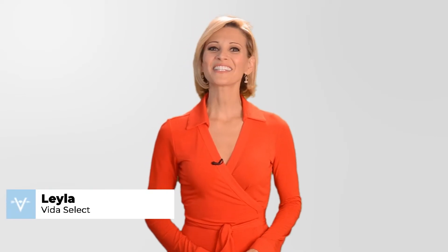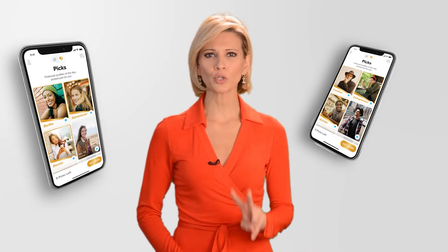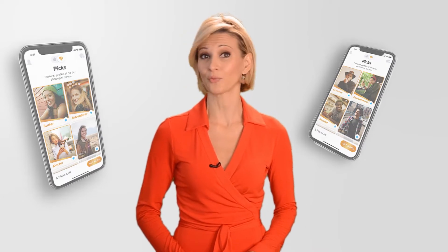Hey guys, Layla here, one of YouToSelect's top matchmaking experts. In this quick video, I'll explain exactly how Tinder's Top Picks feature works, plus give you two crucial tips on how to get your profile Top Pick ready.